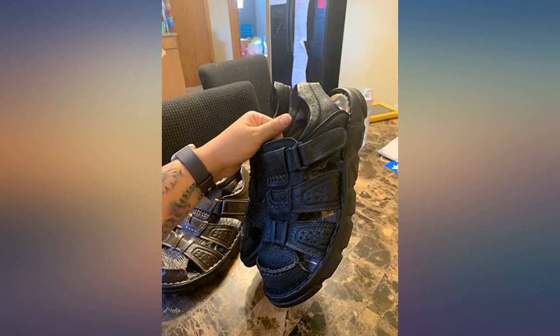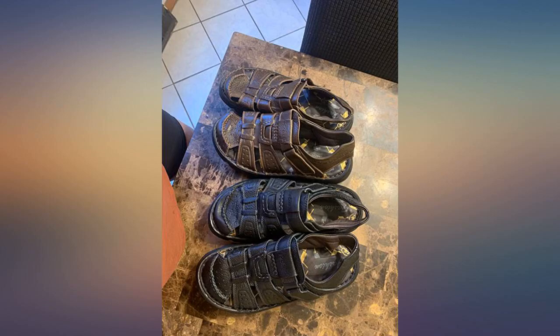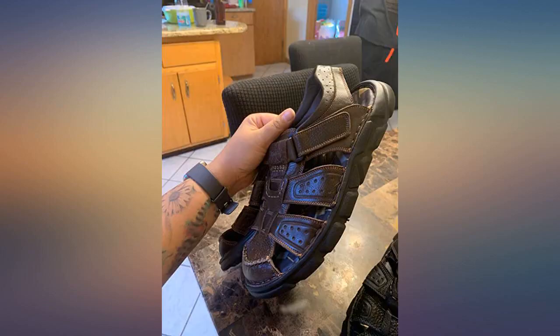These sandals are great — broken in feel right out of the packaging. I ordered my regular size and they fit perfectly. The looks are great, so I bought two pairs: the brown and the black. Not sure how durable they are because I have not had them very long.